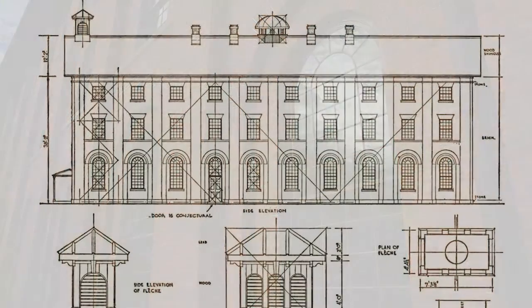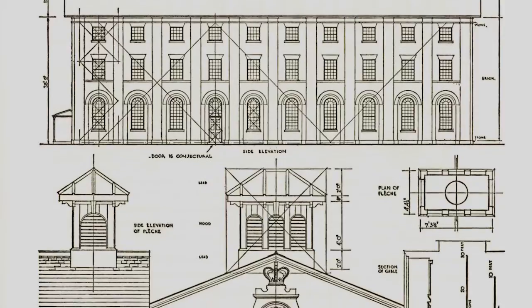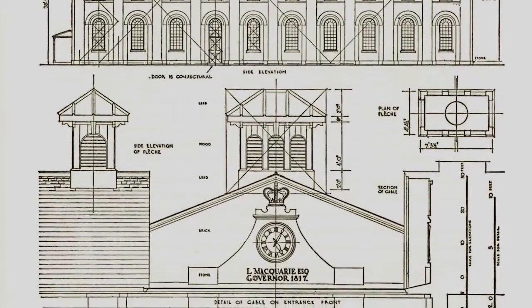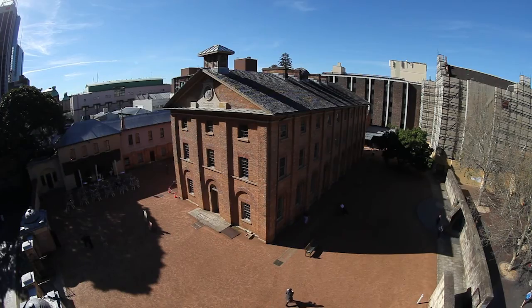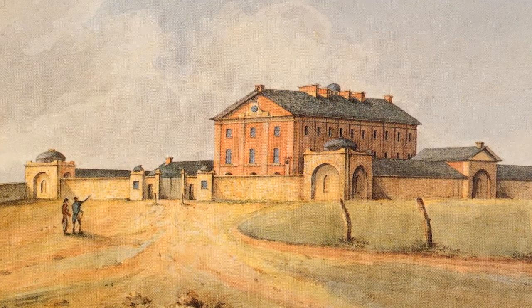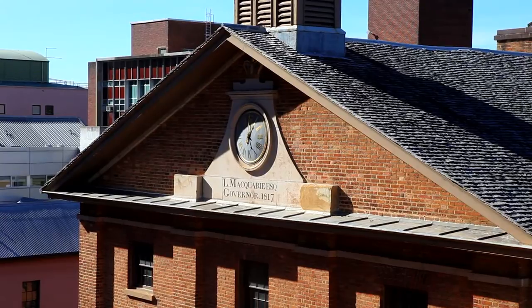When Governor Macquarie commissioned Francis Greenway to design the Hyde Park Barracks in 1816-1817, among his instructions was the need for a large clock. Governor Macquarie was very keen on reorganising the way that work was taking place in the colony — getting convicts and town settlers to be much more efficient and conscious of time. So a public clock here on the barracks really symbolises a new way of organising work and developing the economy.